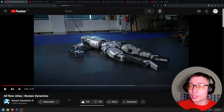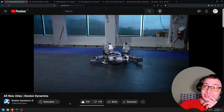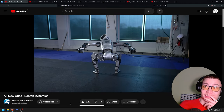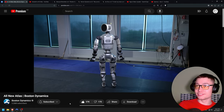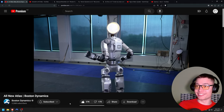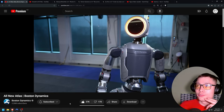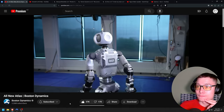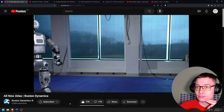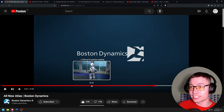Boston Dynamics just unveiled their brand new robot and it's incredible. Wow, this is crazy. Now comes the scary part. That is straight out of a horror movie. In case you haven't been following robotics, this is insane progress.